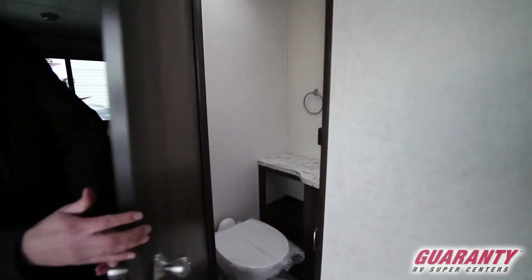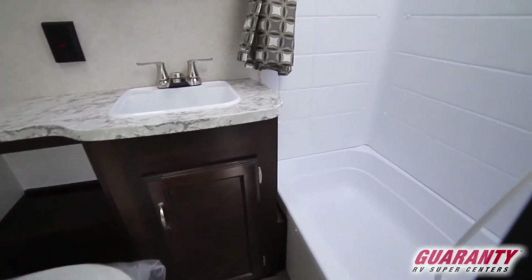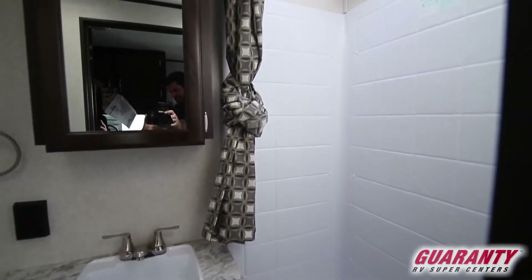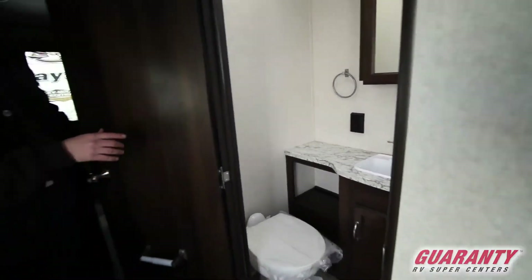You've got a nice bathroom — a separate tub, separate shower, and a sink in the bathroom. That's another thing that's usually missing; usually you have to go outside to use your sink. There's a nice porcelain toilet in this one and a medicine cabinet.